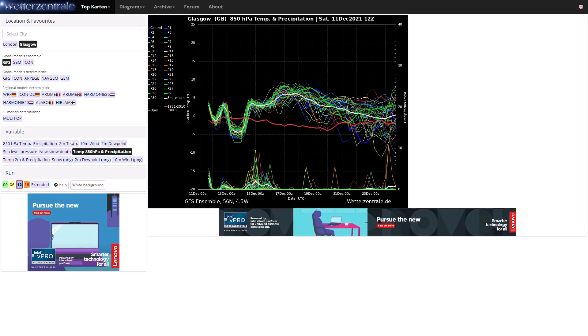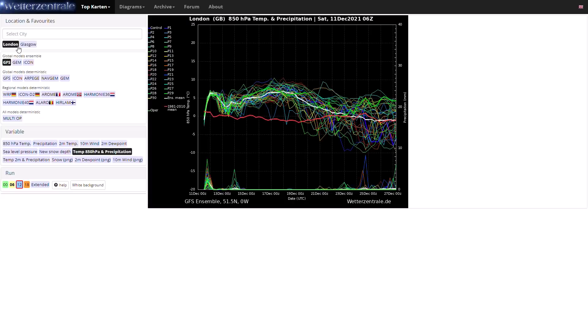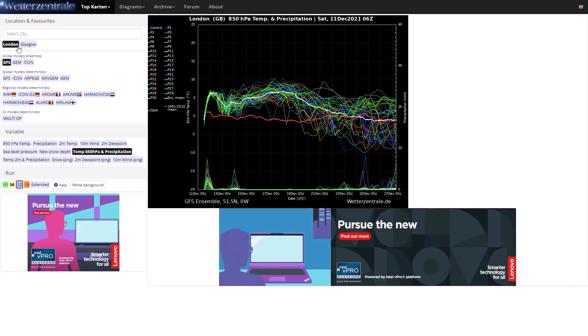Looking at the 6Z run, towards the end of the run very cold as well. And for London in the 6Z run, maybe a third to a half of members are now showing something around minus 5 or even lower towards the Christmas period. As I said it's not guaranteed, but the potential is there for seeing something really quite cold. The GEM run of course will be one of these colder outliers showing an almost beast from the east style pattern. But it's on the table — that's all I can say at this stage. This is a potential outcome and we'll have to see how it evolves over the next week or couple of weeks.